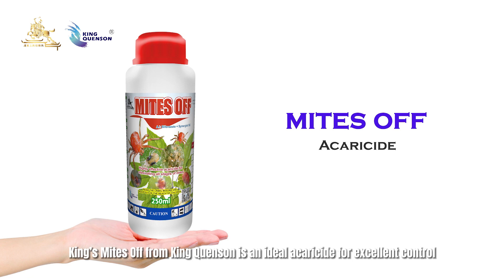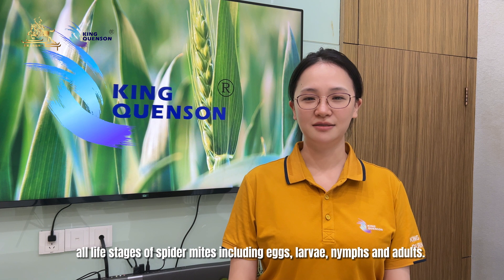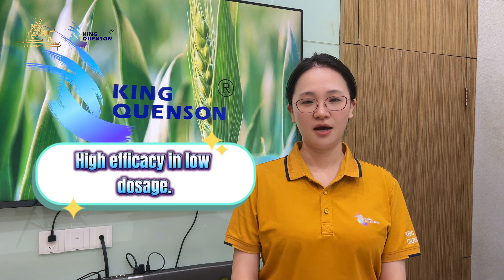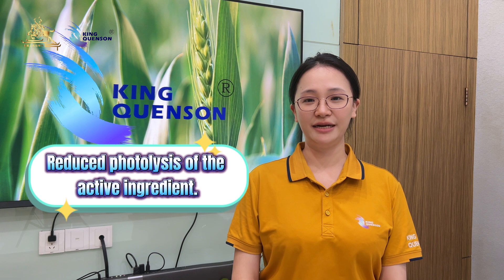King's Mites from King Kunsan is an ideal solution for excellent control of all life stages of spider mites, including eggs, larvae, and adults. King's Mites provides extra advantages, including efficacy stability when temperature changes, high efficacy at low dosage, safe to use during the whole growing period of crops, no cross-resistance to current acaricides, reduced photolysis of the active ingredient, good solubility and penetrability, and compatibility with most pesticides.